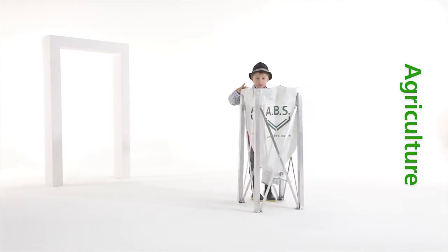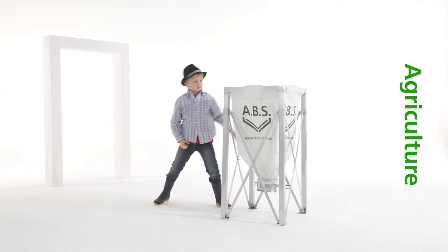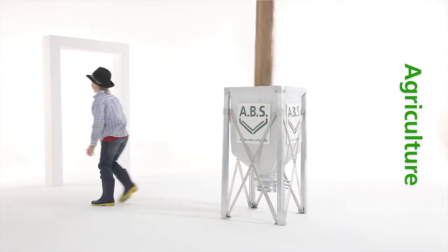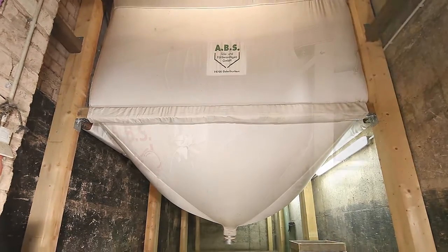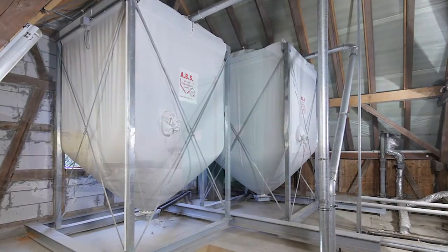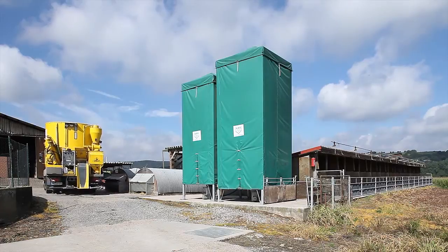Flexible ABS silos for the optimal storage of your agricultural products. ABS produces various storage systems for the agricultural area, providing customers with a suitable silo solution for every case of application: animal feed silos, grain silos, mineral nutrient silos and outdoor silos.